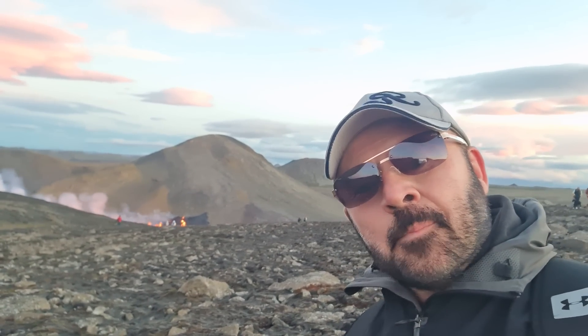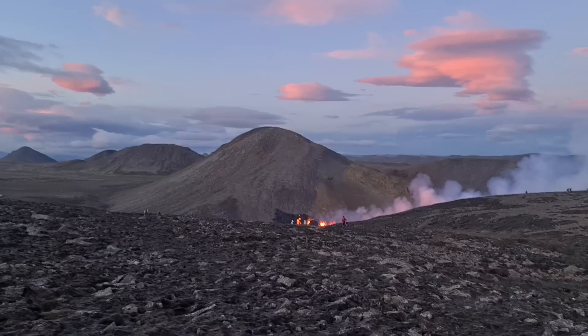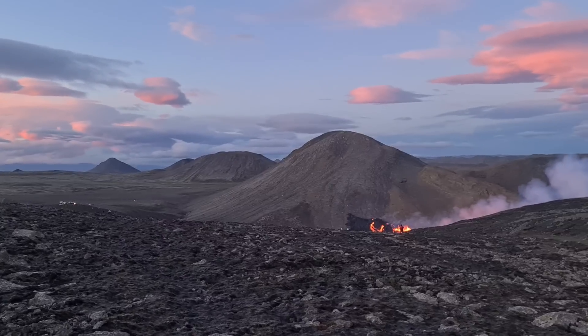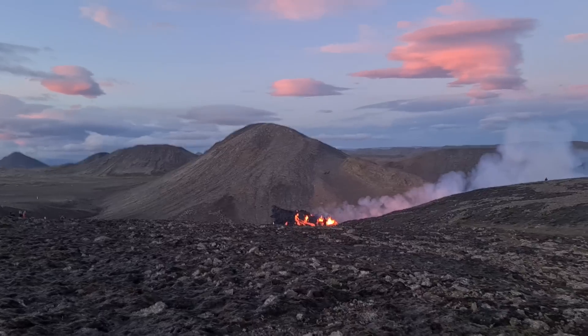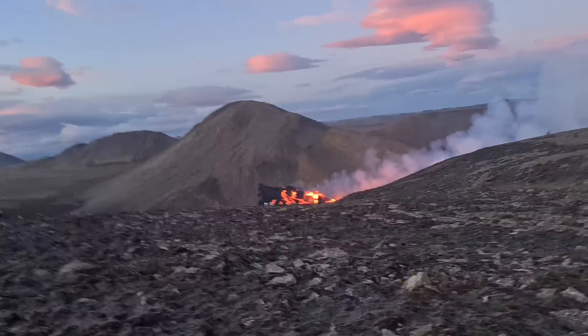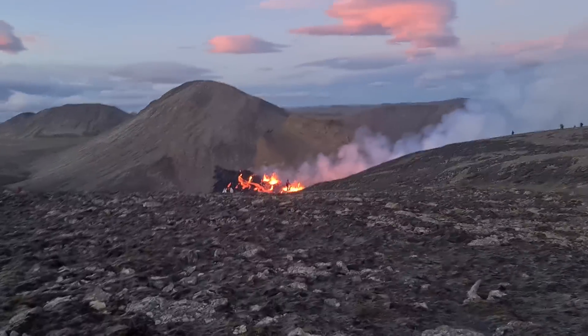Let's take a look. Here we are, back at the eruption site. It's incredible to see what is happening here. Amazing, wow! This is stunning. There's a new volcano here. Oh my goodness. What is going on there?